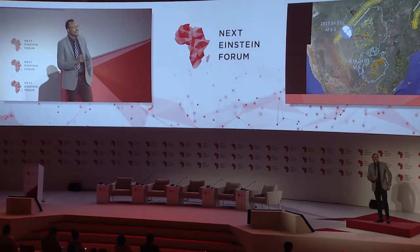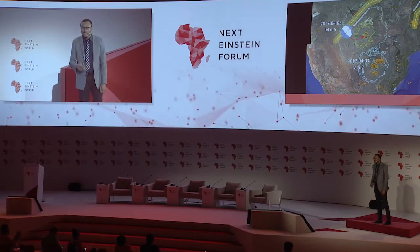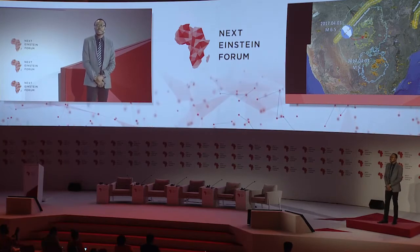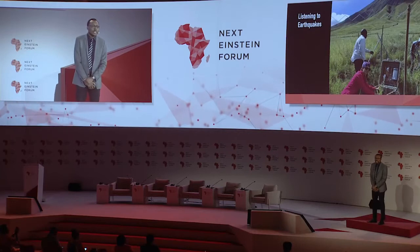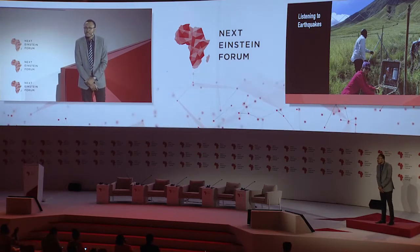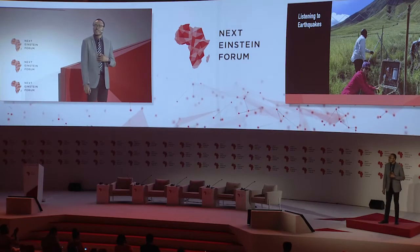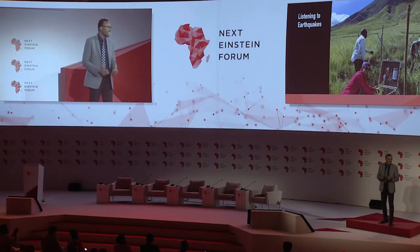While these sensors are definitely useful for revealing and forecasting when the fault in Botswana may shake the Earth again, like it did in an earthquake in 2017, or when the volcanoes of Odonyolengai in Tanzania may soon erupt, you might be wondering why does an African study earthquakes on a continent that is least likely to have one?